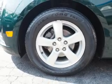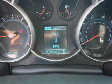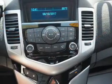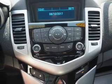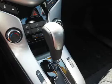Inside you'll find Bluetooth connectivity, an auxiliary input, curtain head airbags, front airbags, side airbags, side impact door beams, child safety locks, iPod integration, cruise control, a trip computer — great quality at a great price.